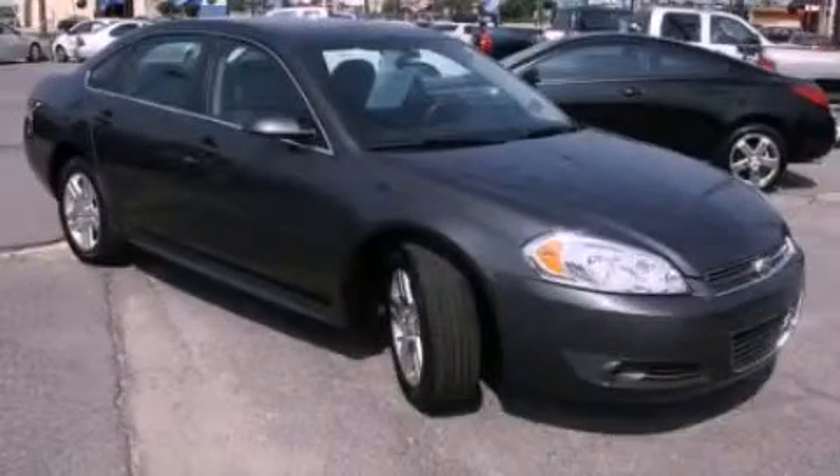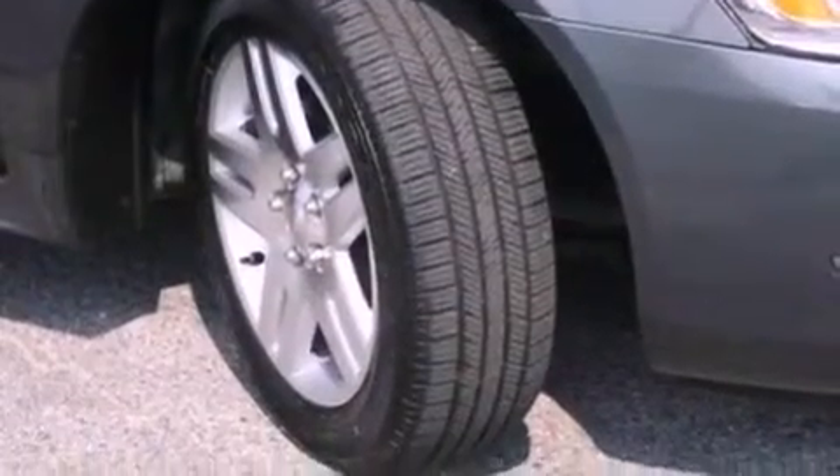This is a certified pre-owned 2010 Chevrolet Impala. It has a six-cylinder engine and an automatic transmission.